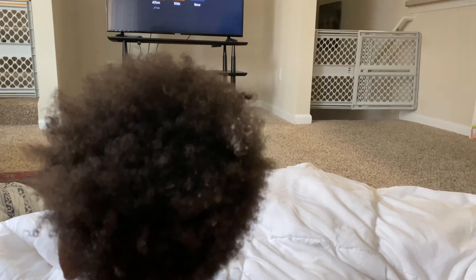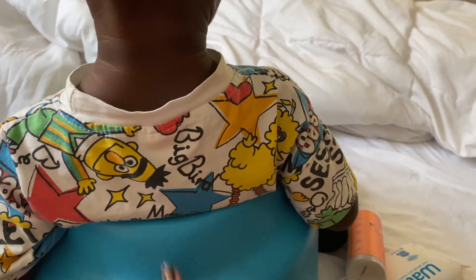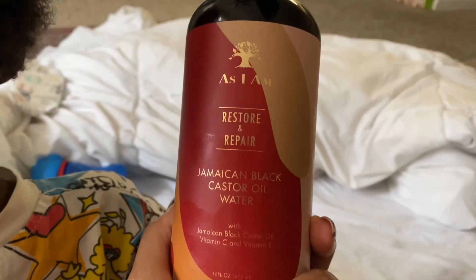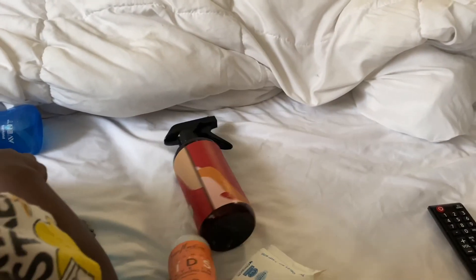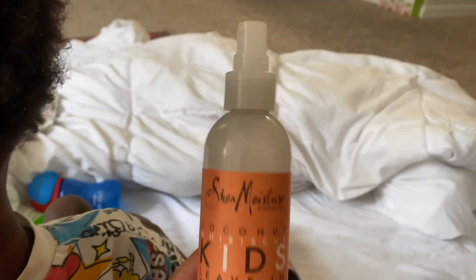Good morning, everybody. I'm getting ready to braid down my son's hair. He really doesn't care for it, so I put covers on the floor and he's sitting in a little chair to prop him up. I'm using a moisturizer, a Jamaican Black Castor Oil water spray, and a leave-in conditioner on his hair to give it some moisture before I braid.